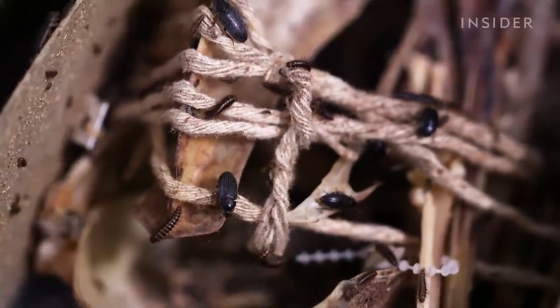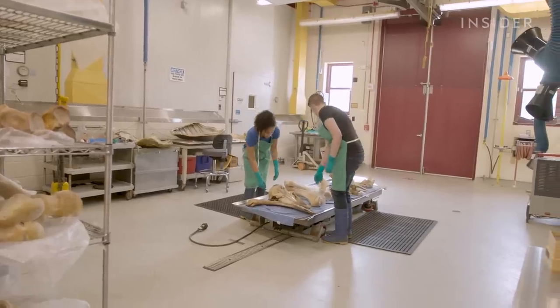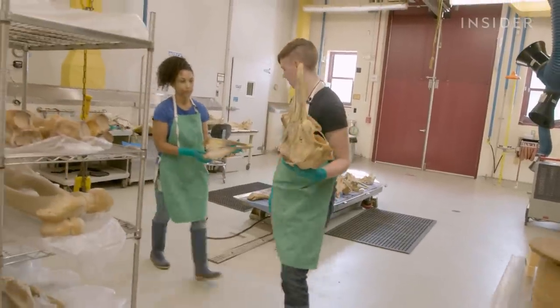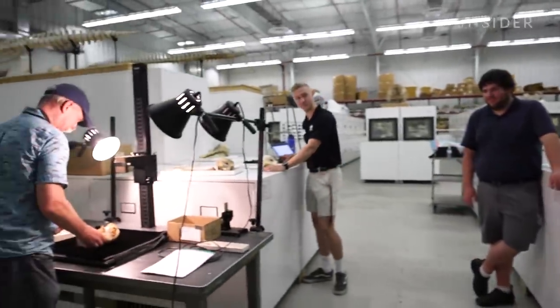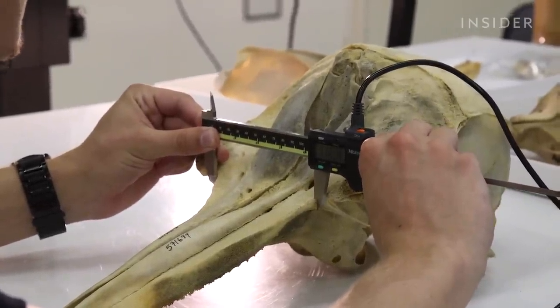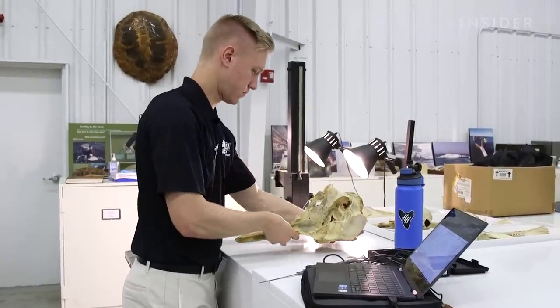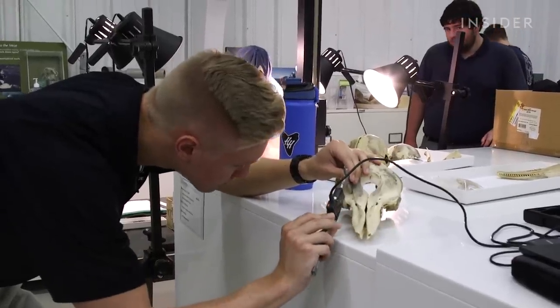Only after every ligament is nibbled away and every drop of grease stripped with ammonia can these bones dry off and finally join the collection. But even then, this isn't for the public — this is for science. This is a research team in action. This group from the Calvert Marine Museum is primarily interested in the Atlantic bottlenose dolphin and how its skull has changed over time. The key is looking at specimen after specimen. It's taken the Smithsonian over 150 years to build up its collection of more than 2,000 bottlenose dolphins.